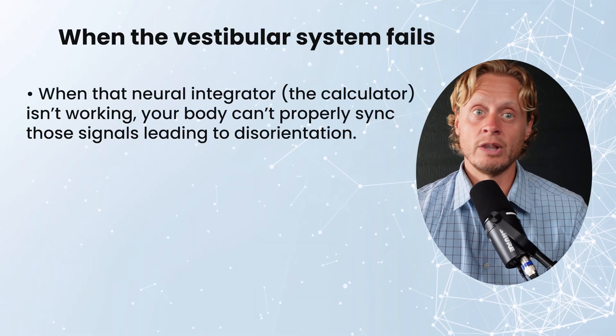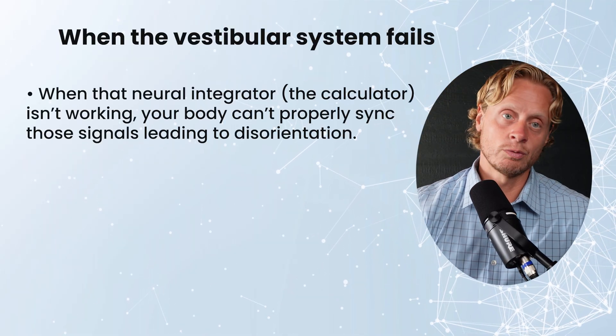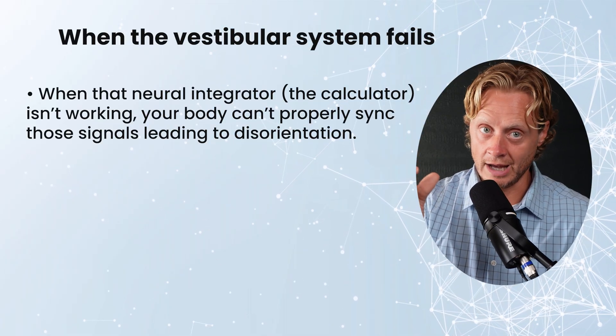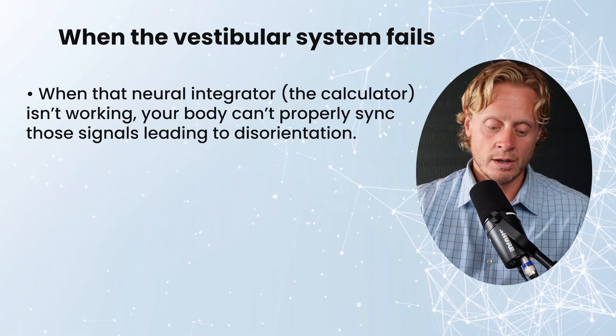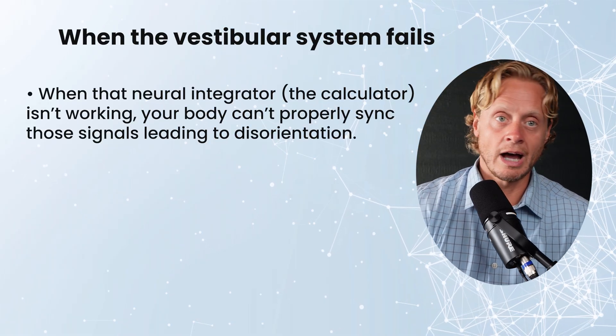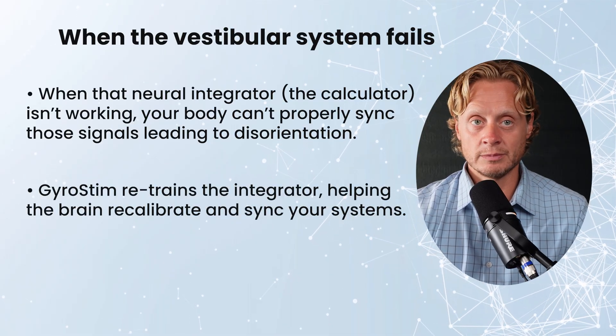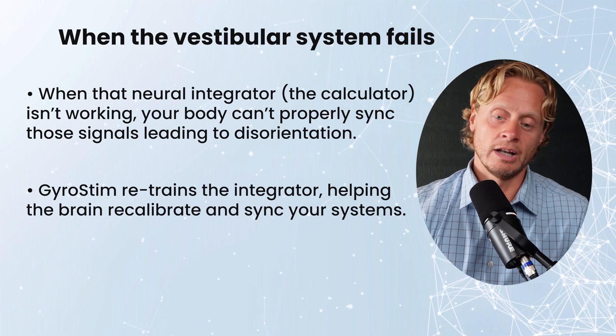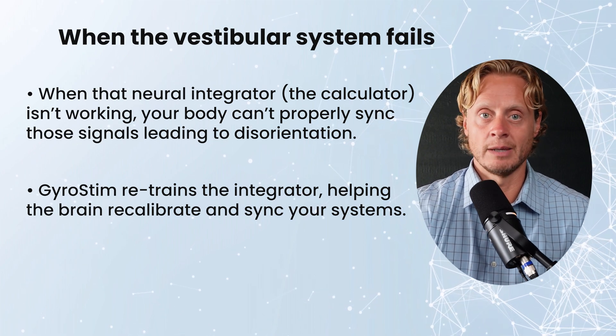When we get an injury in the neural integrator or in the areas that help to calibrate and feed into it, we have a problem in our ability to judge that integration and to modify it on the fly the way we're normally accustomed to. That's where we see a ceiling hit — people can't actually progress because the part of the brain that should calibrate it isn't able to. The tools we use in whole body rotation, in combination with other tools, help us stimulate that area so it can improve its ability to calibrate again and get all of those systems back online.